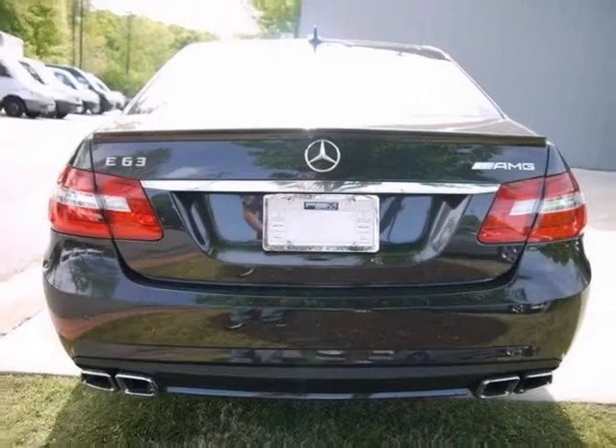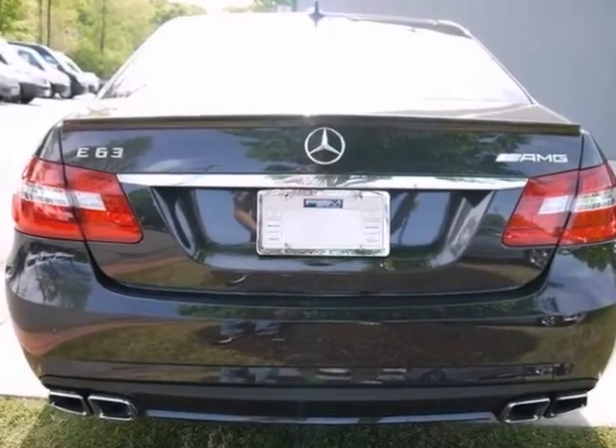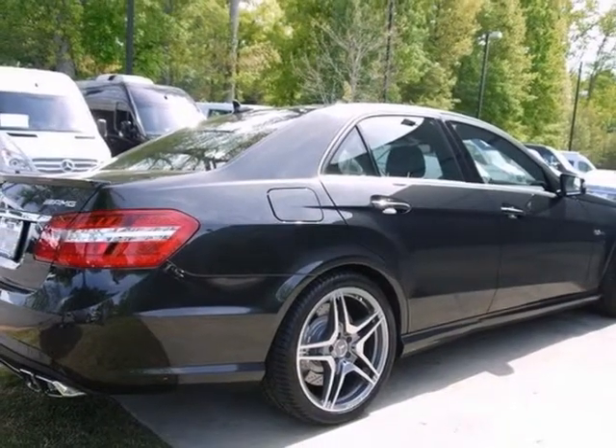The Bluetooth, power sunroof, and brake assist make this Mercedes-Benz hard to pass up. Come in and take a look for yourself.